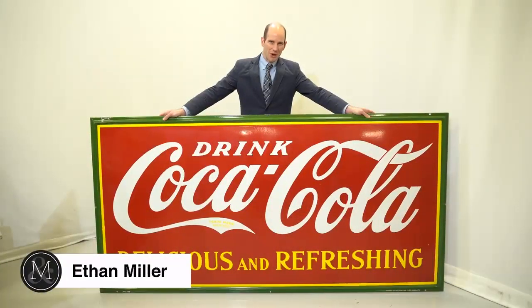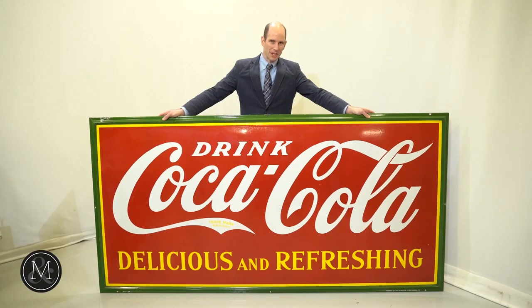Hi there, it's Ethan Miller from Miller & Miller Auctions. We're ramping up for the April 23rd sale of advertising, and let's face it, does it get any more iconic than this?